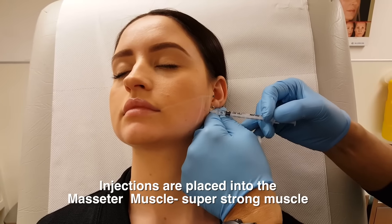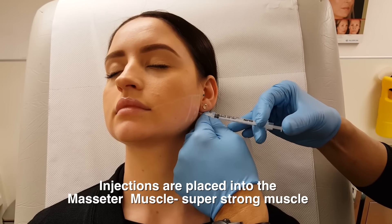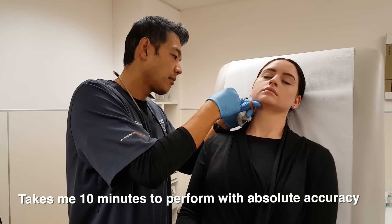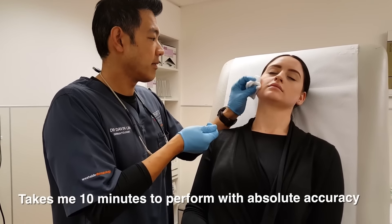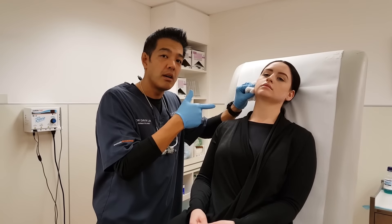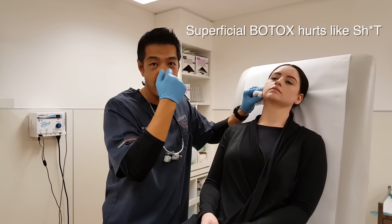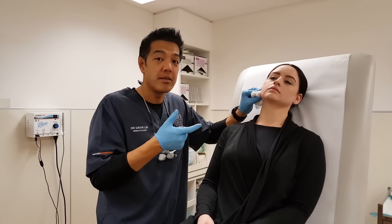Deep injection here, a little bit more posterior here. Pain-wise it's fine - not very painful. Botox placed deep into the masseter hurts a lot less compared to aesthetic Botox on the forehead. When I get my own Botox, the real killer is right under the eyes - I find that the most painful. But if you go deep into the muscle, it's actually very tolerable.